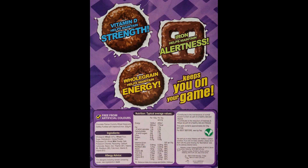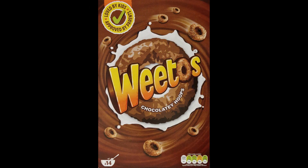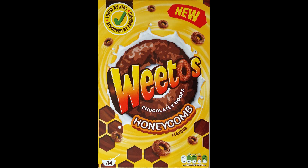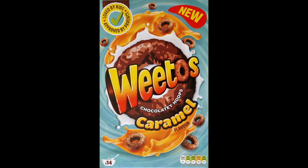Both of those were fairly short-lived, but they've certainly tried different things with Weetos over the years. Hopefully the chocolate orange one — even though it was limited edition — will come back. As for the honeycomb and caramel, I'm sure they'll be popular with some people. All credit to Weetabix for introducing new varieties, but please — I just wish they would include something interactive on the back of the packet instead of just the ingredients and health stuff.